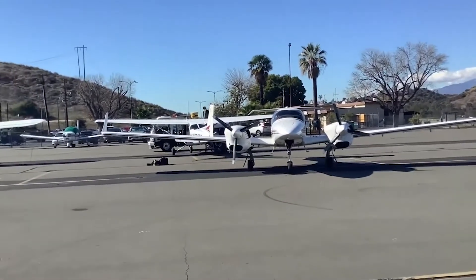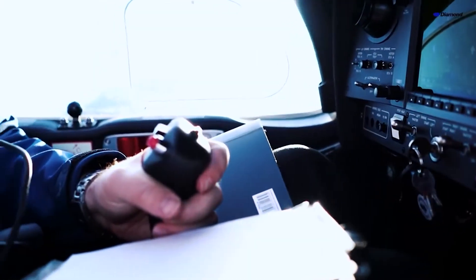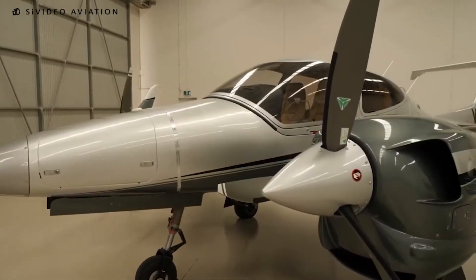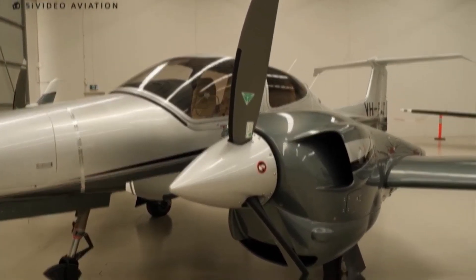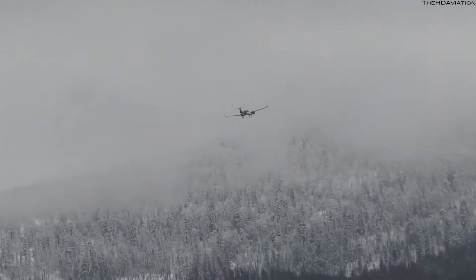The T-tail design has several advantages in aircraft design, such as more consistent and reliable control inputs, especially during take-off and landing. Inside the wings of the DA42, you'll find impressive fuel tanks, which allow for a range of up to 1,200 nautical miles — a considerable range that makes this plane perfect for long-distance trips.